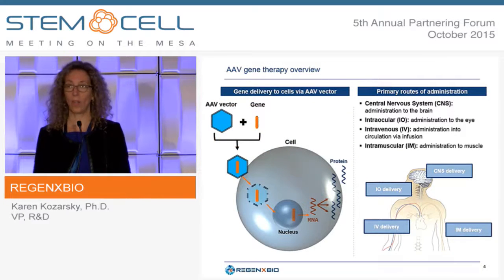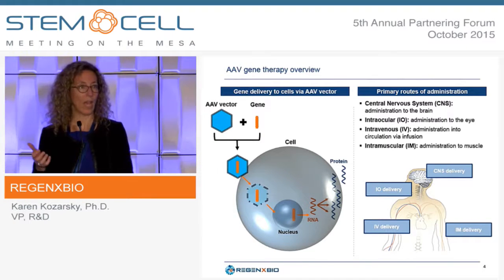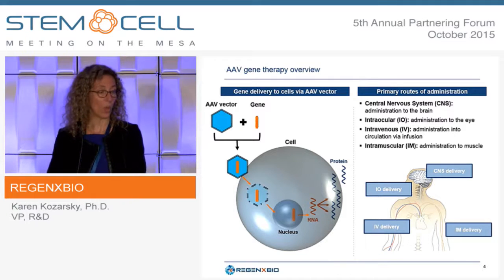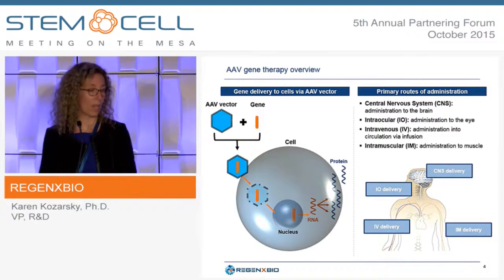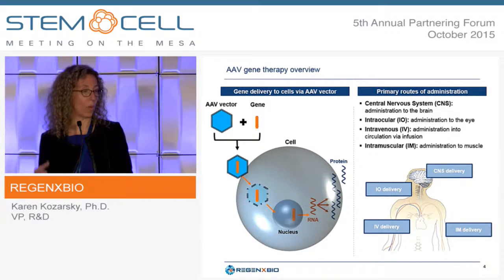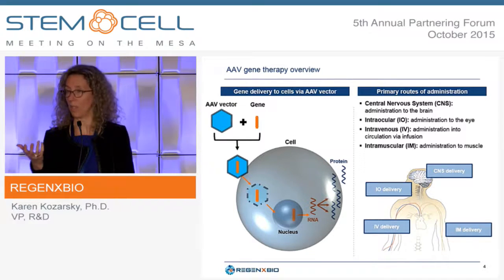Here's a brief overview of how AAV gene therapy works and how we're trying to take advantage of the features of this platform. We can combine an AAV serotype with a gene of interest. When you apply that AAV to any cell, the proteins on the surface of AAV bind to receptors, the vector gets internalized, and it starts to uncoat to release the DNA core.